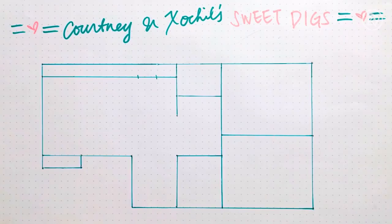Our apartment is located in West Hollywood. We pay $1,895 a month — about $950 each — and then utilities are about $50, so that's like about $1,000 each. And we think that's really affordable here in Los Angeles, especially considering what other people pay.